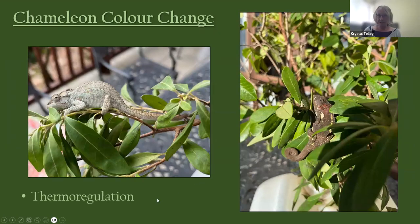Chameleons also use color change to thermoregulate — to adjust their body temperature. As reptiles, they sit in sunlight or shade to regulate temperature. When light in color, they're reflecting sunlight to cool down; when dark in color, they're absorbing sunlight to warm up. They have very intense color changes to accomplish this.